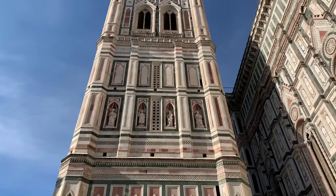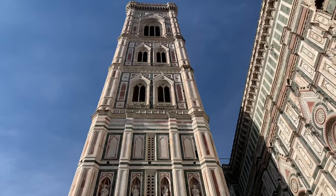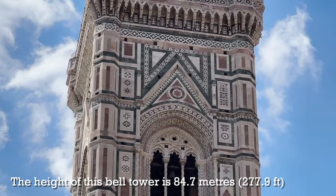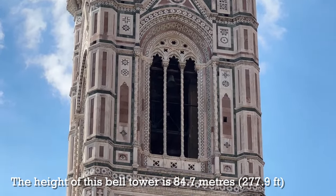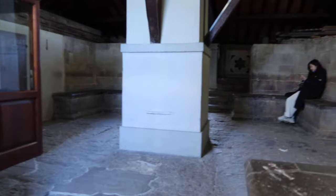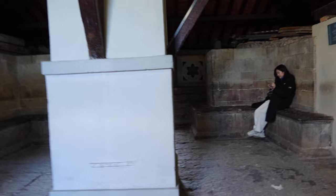Moving on to the second tower: you can climb the Campanile di Giotto, which means the bell tower of Giotto. Giotto began construction of the bell tower in 1334, and after he died it was eventually completed in 1359. This tower has slightly fewer steps than the Duomo — there are 414 steps in Giotto's Campanile. Like the Duomo, you really should book in advance, though it's slightly less popular, so you might be able to find tickets closer to your dates. The Campanile has a few stops along the way where you can catch your breath.